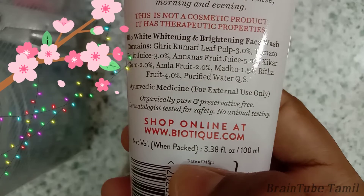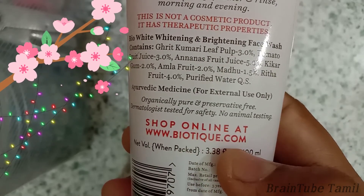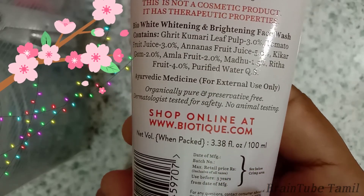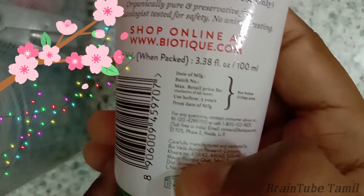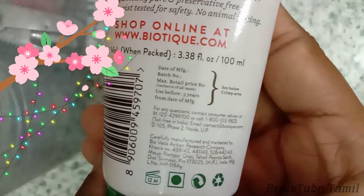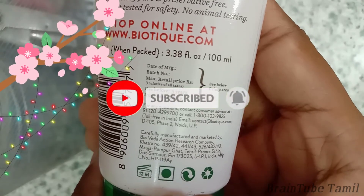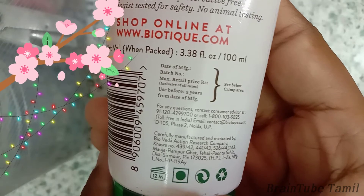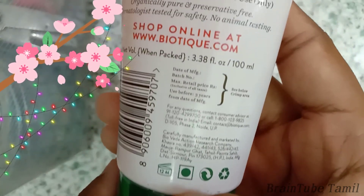We can see the website at Biotic.com. You can buy it at D-Mart, Amazon, or Flipkart. You can buy it with shipping charges if there's an offer, and also in online stores.